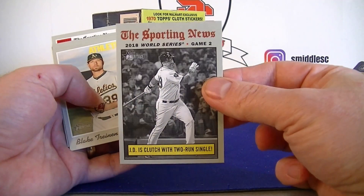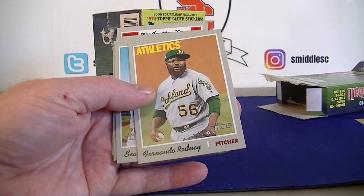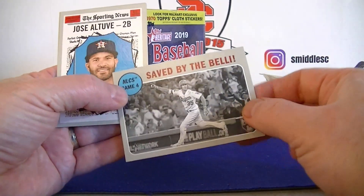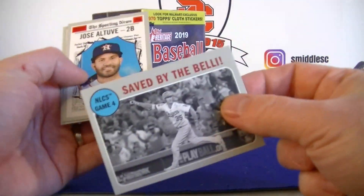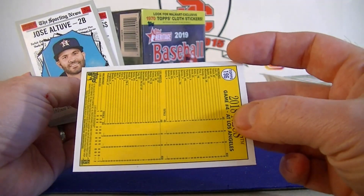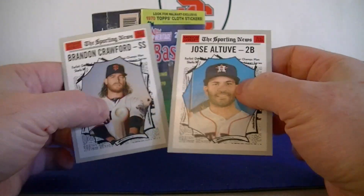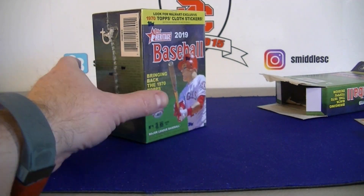Sporting News - JD clutch with a two-run single, black and white. Rodney Newcomb. Saved by the Bell - see how it came for Bellinger. I love how it has the stats and stuff on the back, that's so sweet. Couple more Sporting News, Crawford. Pretty happy with that Torres cloth sticker - let's see what we can get in the blaster.